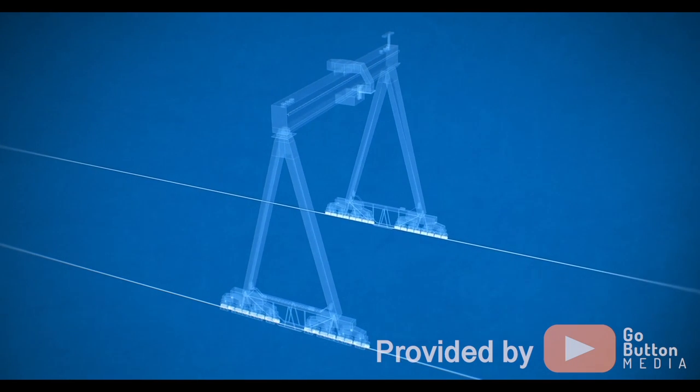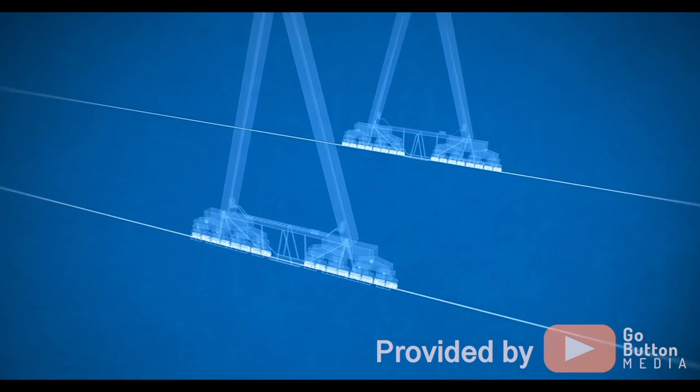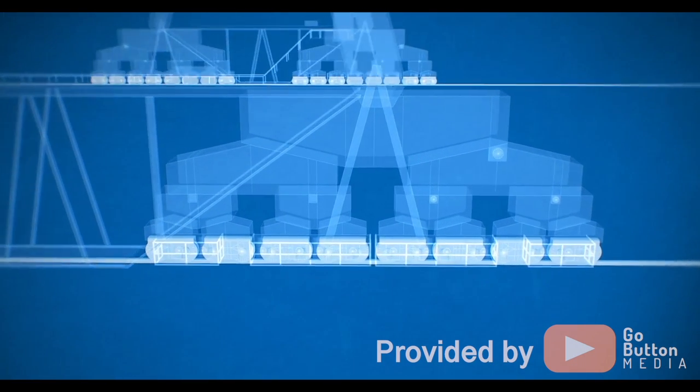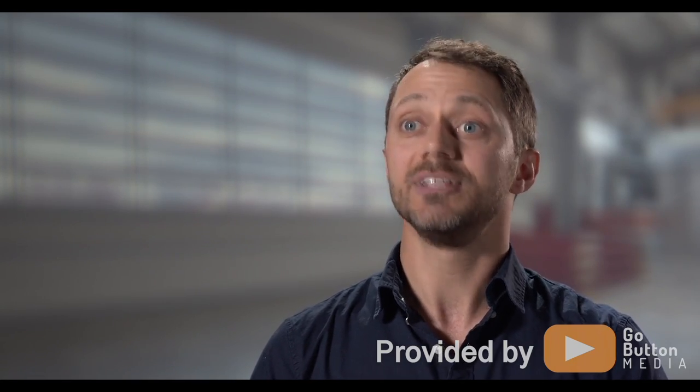The rails stretch 680 meters long, and the crane is carried along the rails by 96 wheels. Each wheel is two and a half feet wide and can support 90 tons — that's 13 times heavier than a Tyrannosaurus Rex on each wheel. The Kone Crane Goliath is capable of moving around 30 meters a minute. Think about lifting a million kilograms and moving a foot and a half every second.